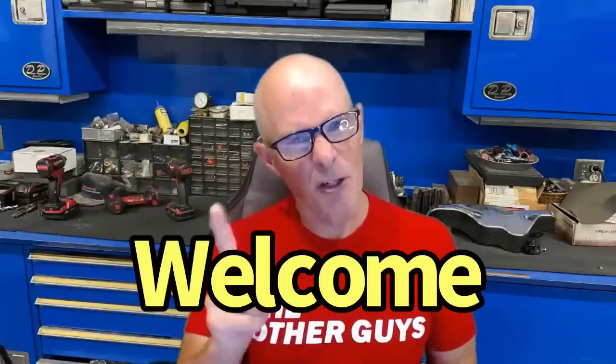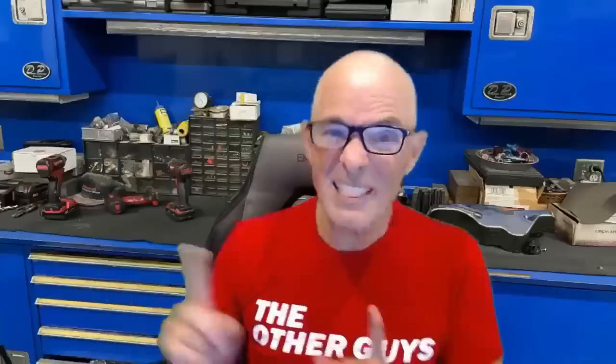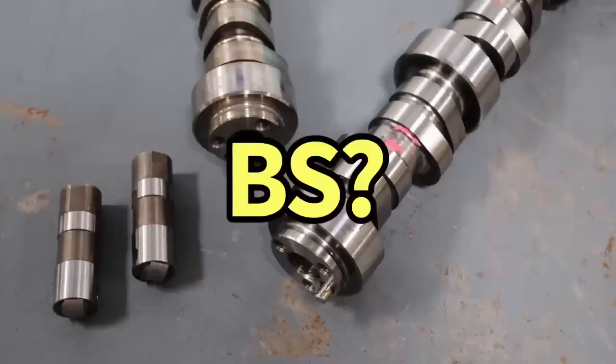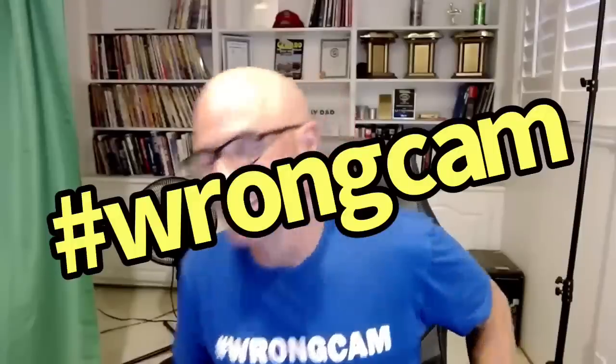Hello everybody, I'm Richard Holder and welcome to the channel. Here's the question: what happens if you test a camshaft on the chassis dyno and it doesn't do what it did on the engine dyno? Is that because engine dynos are BS? Because Richard's BS? Because camshafts are BS? Actually the answers are very simple. I definitely have the right cam shirt on. I want to talk about camshafts.